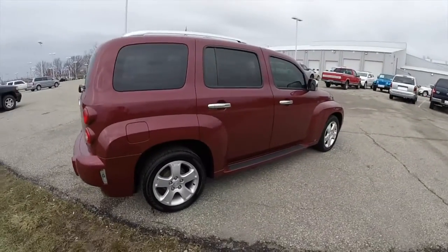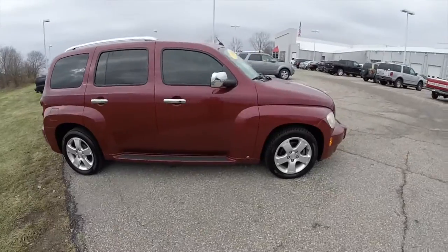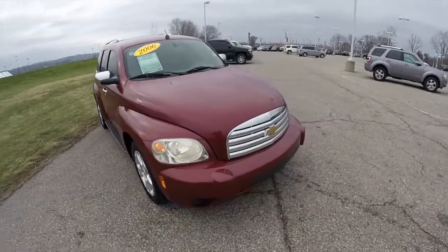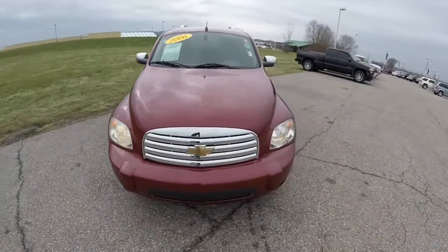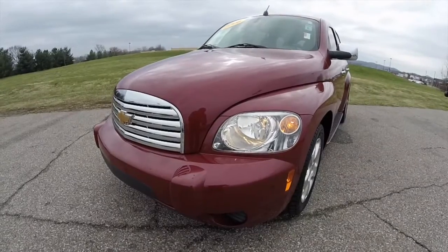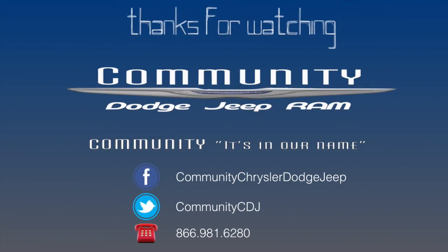This does conclude our quick walk-around look at this 2006 Chevrolet HHR LT. If you have any questions or would like to see this vehicle, please contact our showroom, where our friendly sales staff will be more than happy to answer any questions you may have. And as always, thanks for watching. We'll see you next time.